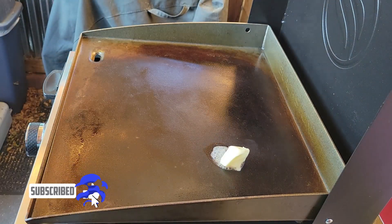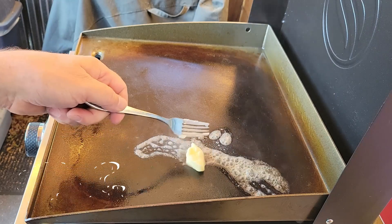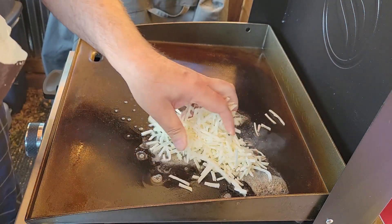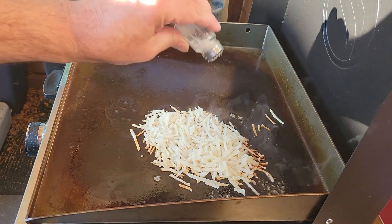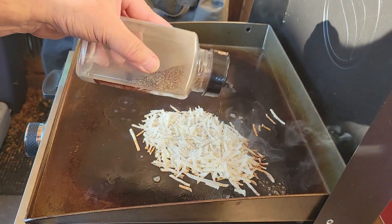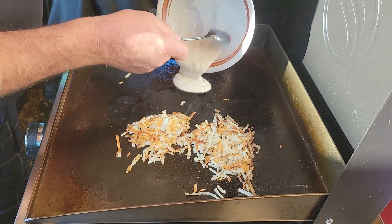We're gonna start out with a pat of butter and throw it on that hot griddle. Then we're gonna take a handful of hash browns and put them on there. We're going to throw in a little bit of salt and pepper. Then we're gonna get a pancake going.